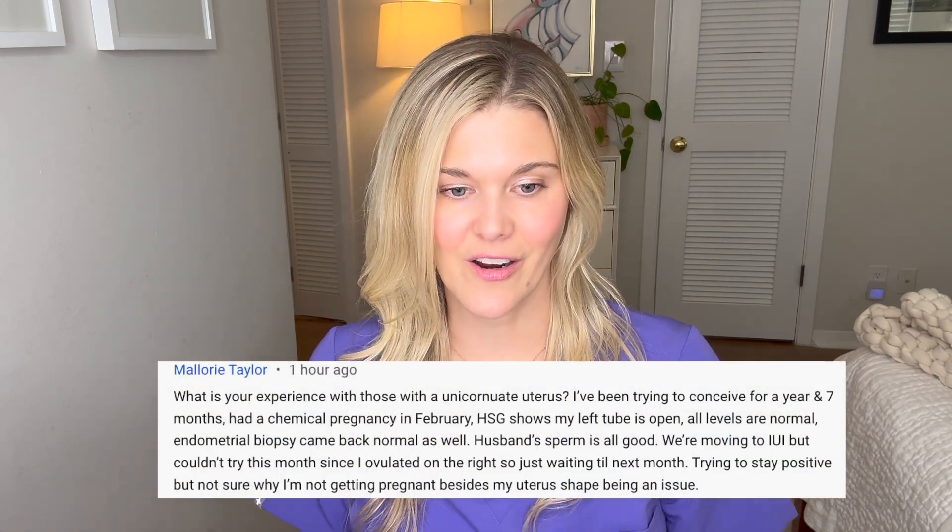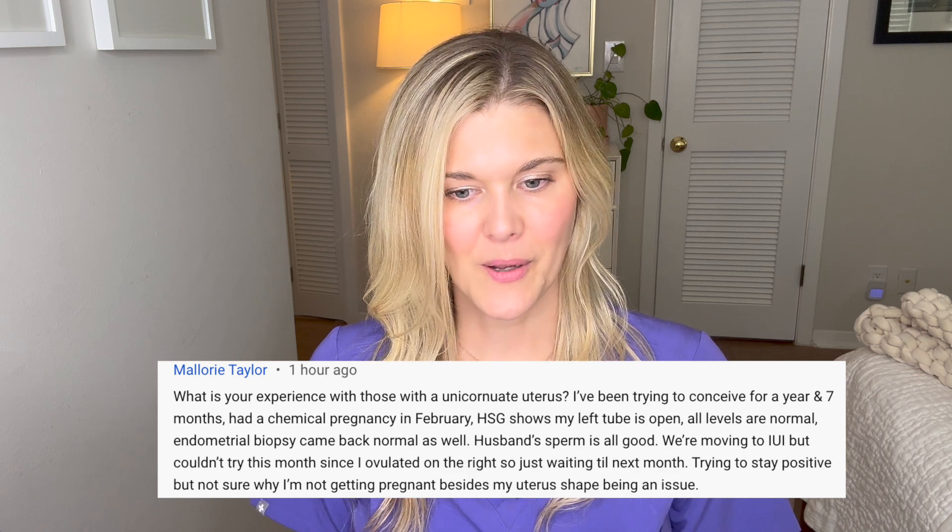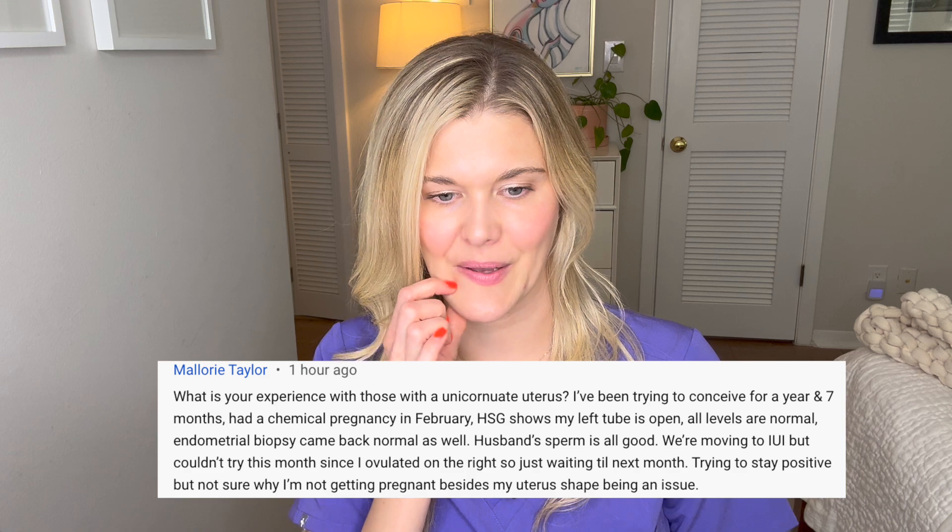Next question: What is your experience with a unicornuate uterus? I've been trying to conceive for a year and seven months, had a chemical pregnancy in February. My HSG shows my left tube is open. All levels are normal, endometrial biopsy came back normal, husband's sperm is good. We're moving on to IUI, but couldn't try this month since I ovulated on the right. A unicornuate uterus goes back to those Müllerian birth defects — it's when only one side formed.